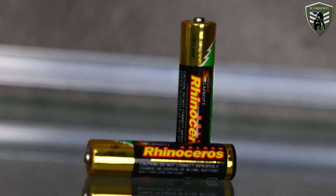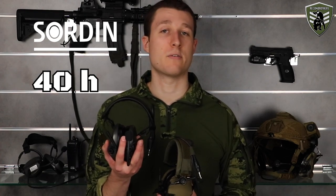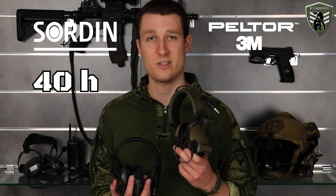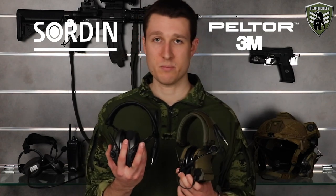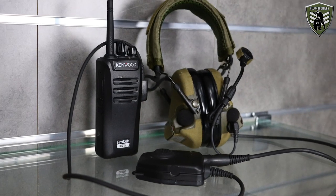Both headsets have a low battery warning signal. The SORDIN warns when about 40 hours of battery life remain, while the Peltor warns when only the last 2 hours are left. Both also have an auto shutoff feature: 2 hours of inactivity for the Peltor and 4 hours for the SORDIN. Notably, using a PTT button is not counted as an input for the Peltor, so it still shuts down after 2 hours — and quite annoyingly, you just get a signal and it shuts down immediately without time to react. For the SORDIN, we haven't had it shut down automatically yet, probably because it takes 4 hours to reach that point.